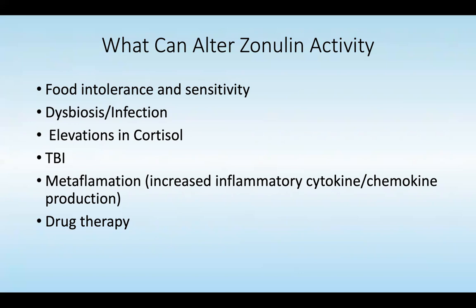Additionally, approximately 20% to 24% of drug therapies can alter the microbiome in the gut and, in some cases, can directly lead to alterations in gut permeability and alterations in zonulin.